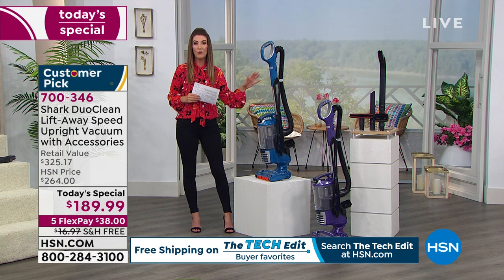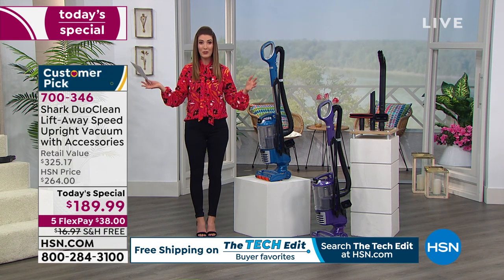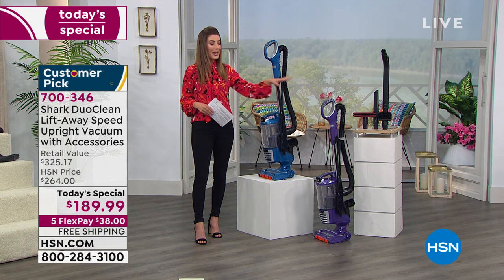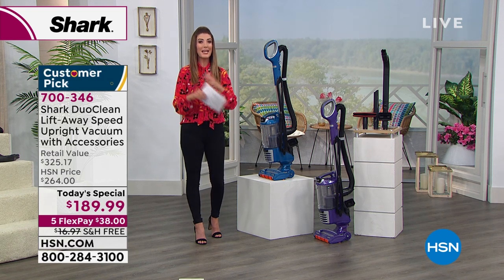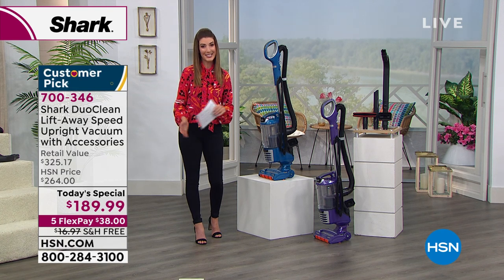I want to encourage you — if you've always wanted a Shark vacuum, if you're ready to upgrade, or if you're just spending extra time at home and you've noticed those dust bunnies or areas you haven't cleaned in a long time, it might be time to dive in. Shark is the number one market leader in vacuums, not only here in the United States but internationally as well.